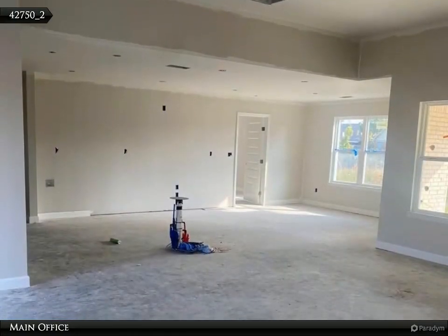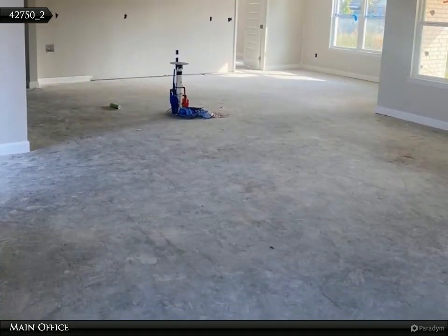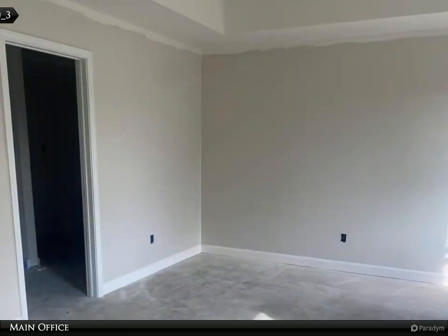This inviting home features an open floor plan that seamlessly connects the living spaces, making it ideal for entertaining or family gatherings.